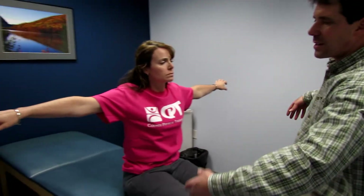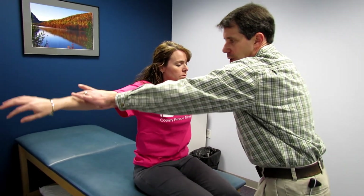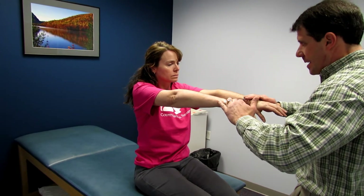Also testing C5 with deltoid — bringing arms out to the side. This is another way to rule out a rotator cuff problem, since a lot of people with this pain also have rotator cuff issues. Deltoid is equal. Straight ahead is also equal. That did cause some pain with those movements. So overall we have a slight decrease in C6 reflex, a little weakness in wrist extension, and some weakness in the tricep — C6/C7.